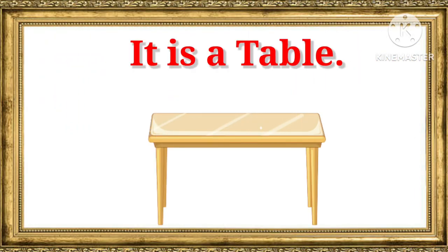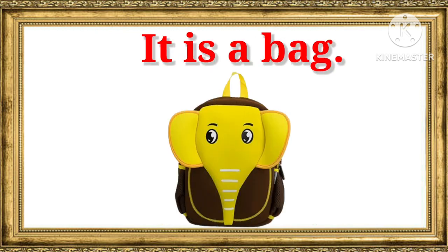It is a table. It is a table. It is a bag. It is a bag.